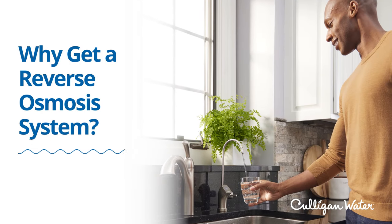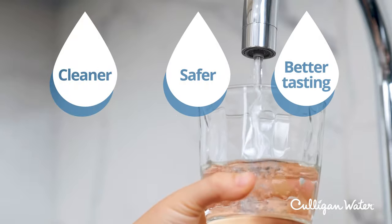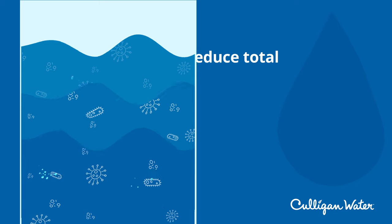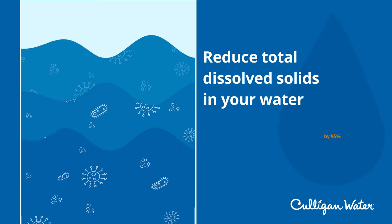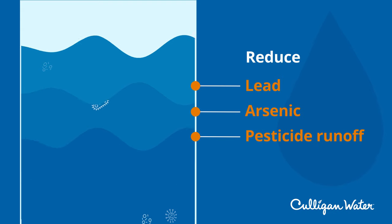With a reverse osmosis system, you can have a limitless supply of cleaner, safer, better-tasting water. A Culligan reverse osmosis system can reduce total dissolved solids in your water by 95%, and can reduce lead, arsenic, and pesticide runoff.